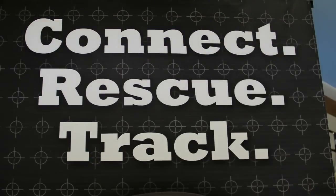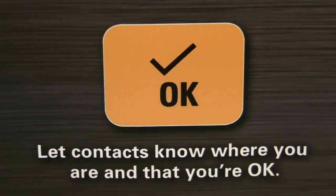We also allow you to communicate with your friends and family. If you just want to let everyone know you're all right, you can press the OK button. That sends a message to up to 10 email addresses or cell phone text messages, essentially saying: hey, everything's fine, no worries, here's where I am. And the user then gets that message.